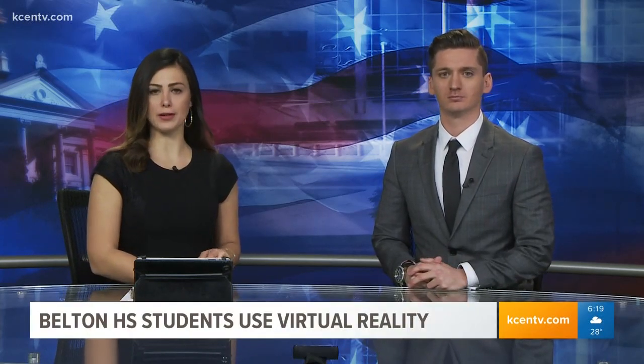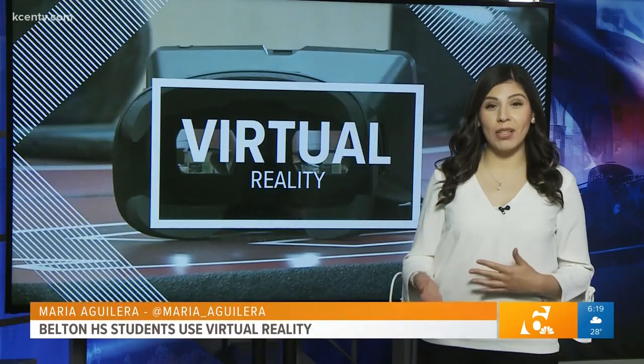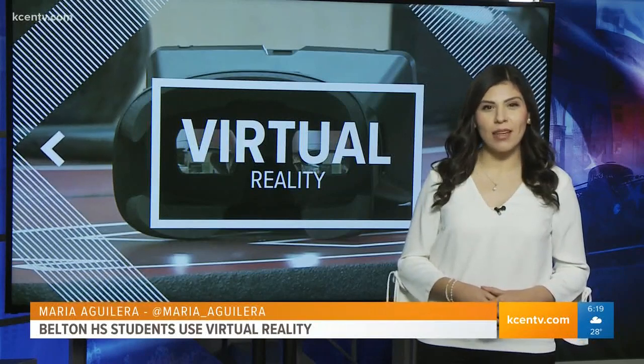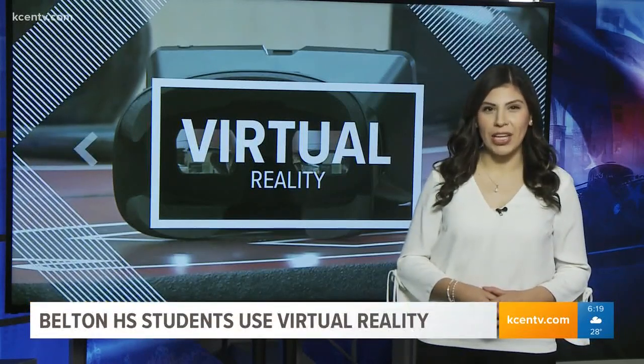A local high school is using a unique method to teach their students about history. Texas Today's Maria Aguilera went to Belton High School to learn about the technology they're now using. Good morning, Maria. Good morning, Heidi and Chris. The students at Belton High School are learning in ways that we definitely didn't when we were growing up, so I visited them during one of their lessons and got to see how they're using technology to learn history.